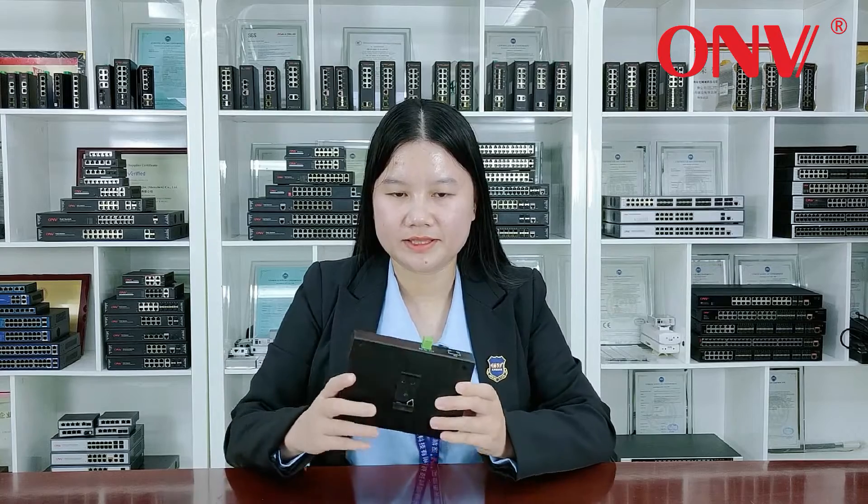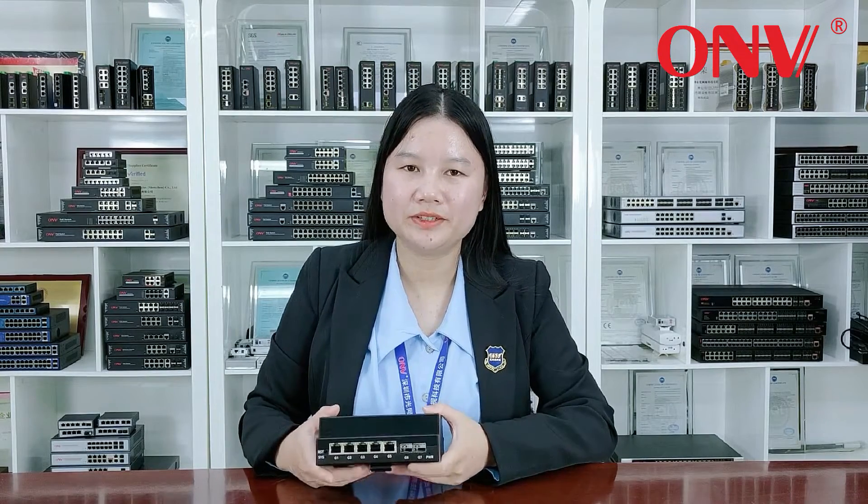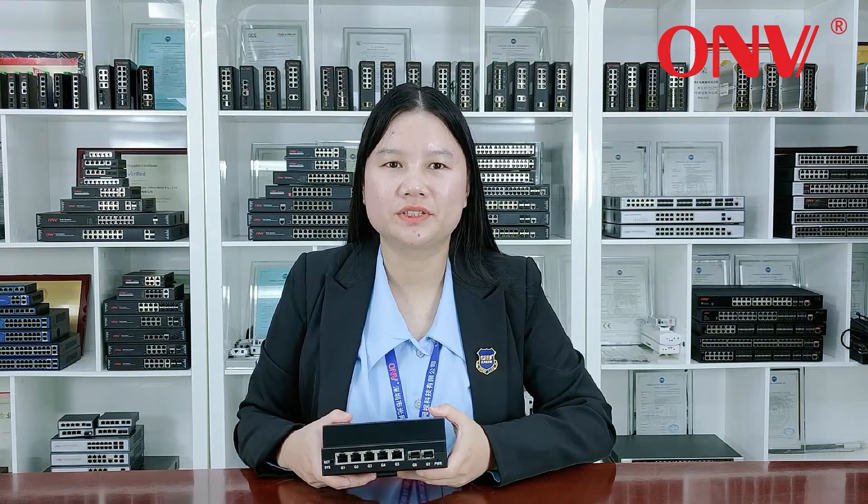This lets the system become intelligent, greatly simplifying the maintenance method and improving the efficiency of operation and maintenance. I especially recommend you choose this real-time network management switch, because the switch is compact in size, powerful in network management, and highly compatible.